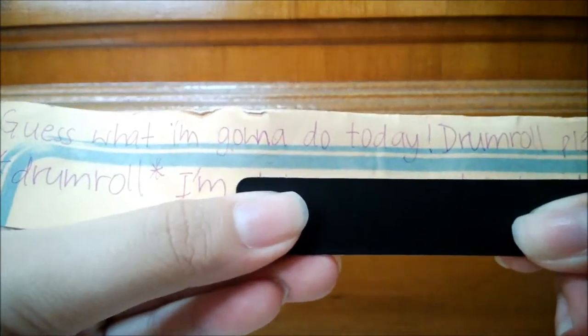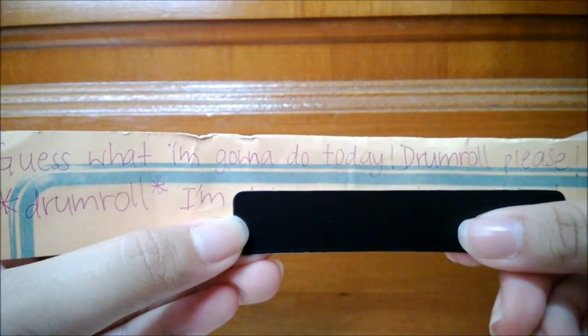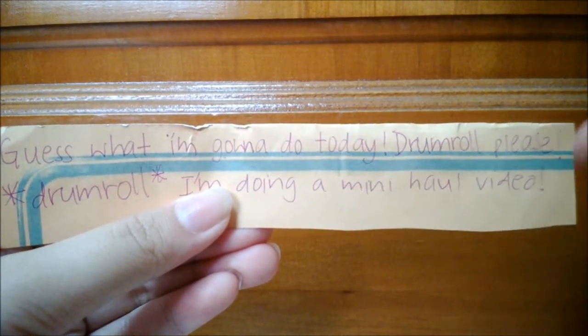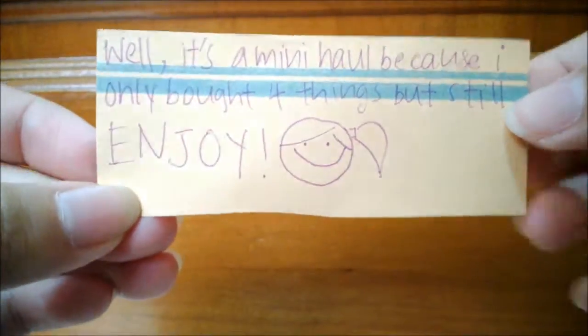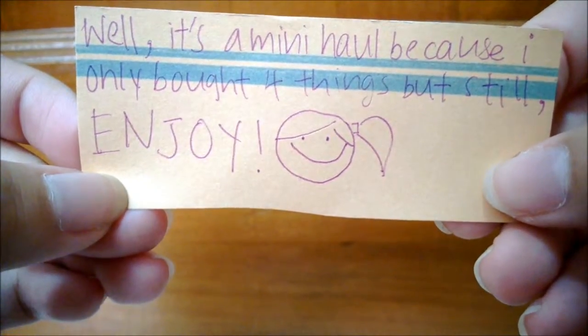Guess what I'm gonna do today — drumroll please — I'm doing a mini haul video. Well, it's already written on the title so not much of a surprise. It's a mini haul because I only bought four things, but still enjoy.